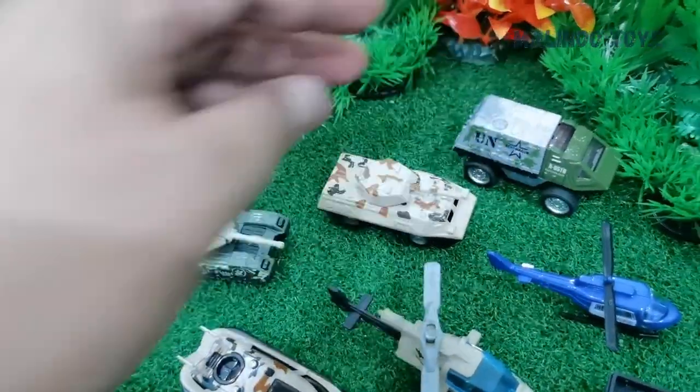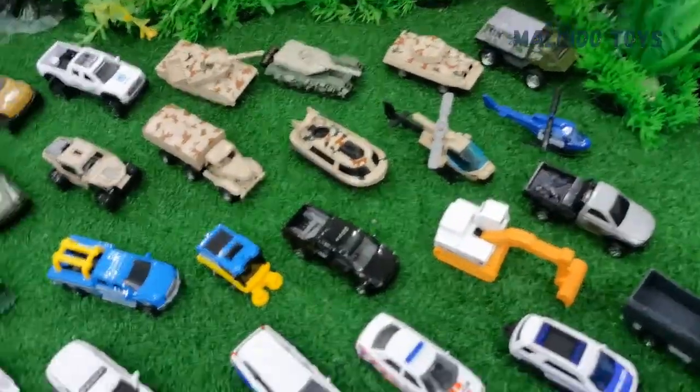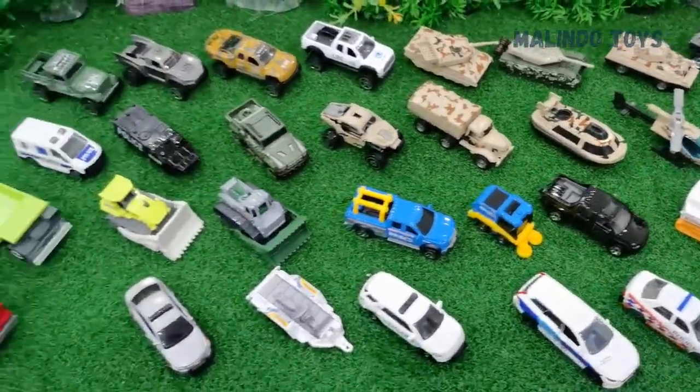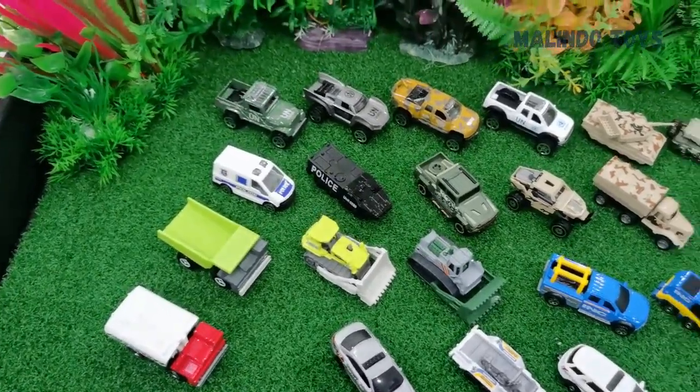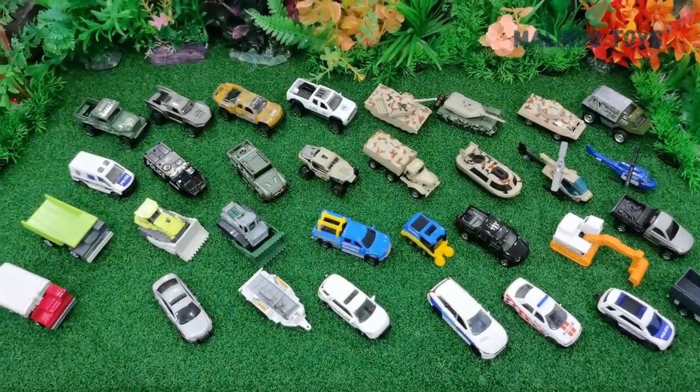Okay friend, I have shown you all my new toys today. I hope you enjoy! Don't forget to subscribe to Malindo Toys. Thank you very much, and see you again in the next video. I love you all — bye bye!